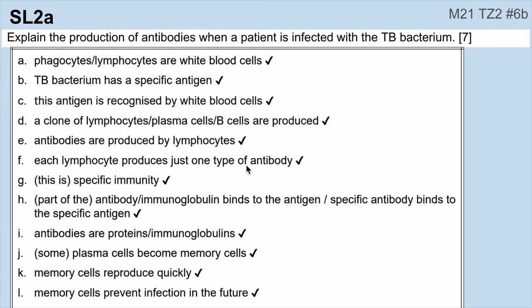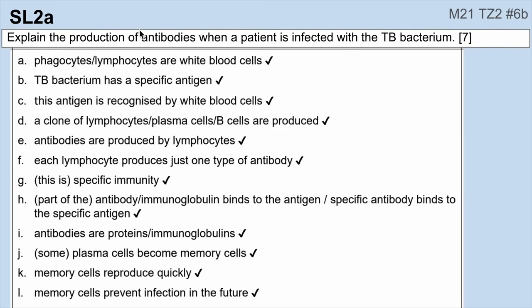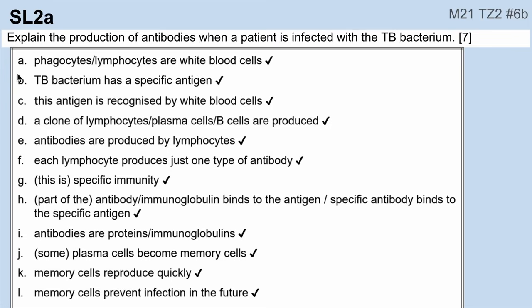Then again, production of antibodies — you should be able to talk about this specific immune system as well. It's a good idea for SL students to go back and read through the specific immune response mark scheme above for HL students. Everything you need to know about B and T cells — make sure you have that down.